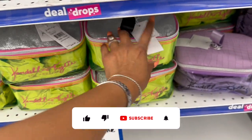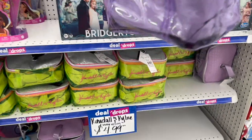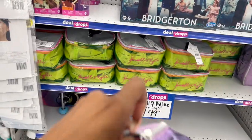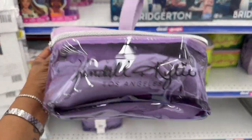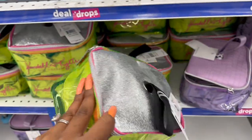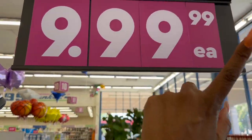I found the Kendall and Kylie bags — they're on a price drop. The MSRP is $40 but you can pick them up for $4.99. I'm very tempted to grab one for my Wednesday Dollar Tree shop-with-me subscriber appreciation gift. I'm leaning towards the purple version since not everybody loves neon colors. You get two bags inside — not a bad deal for $4.99.